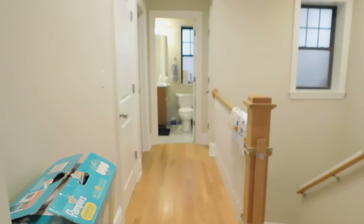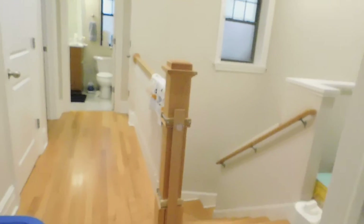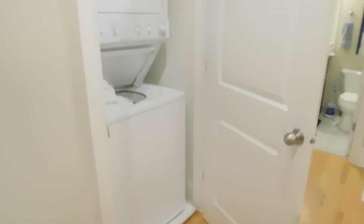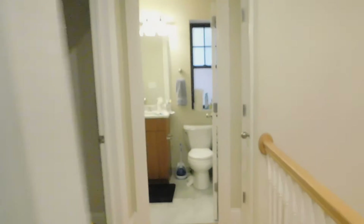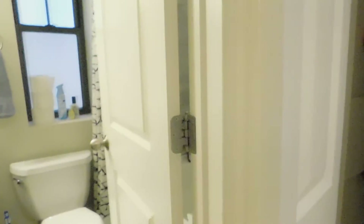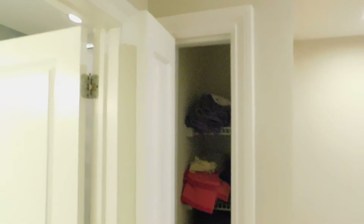Now you're going to go into the hallway. There are your stairs down again, and you do have a stackable washer and dryer. Then you have your second bathroom. Outside the second bathroom you do have a little bit of a linen closet, which is really nice.